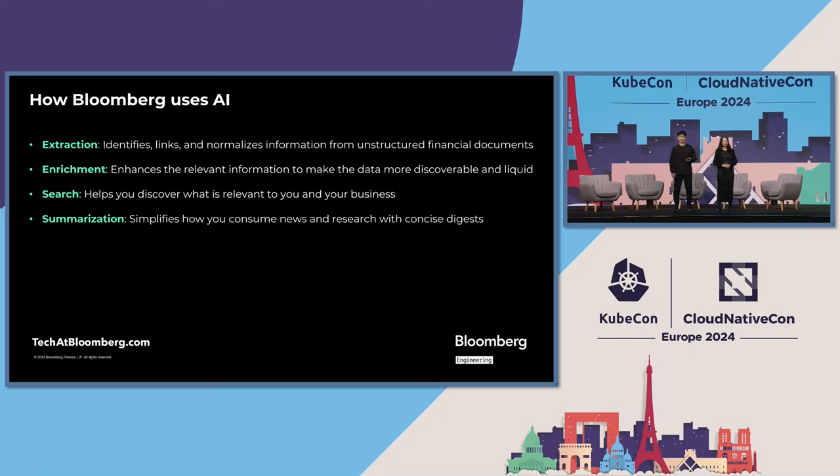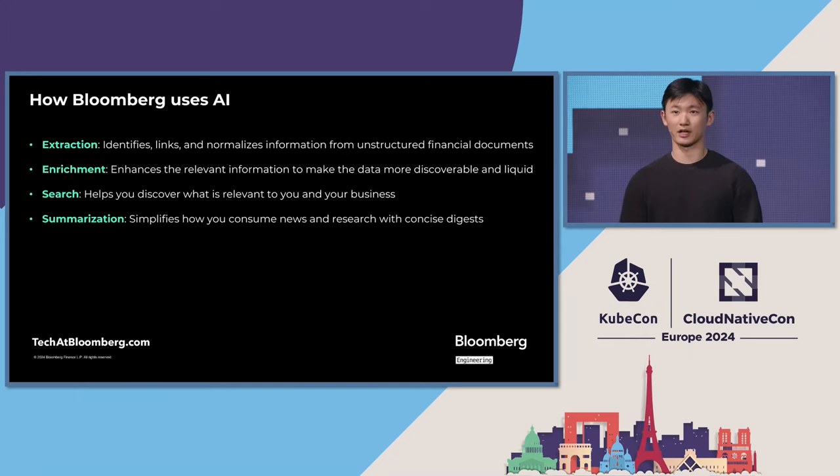Bloomberg has been investing in using AI for almost 15 years now. Bloomberg uses AI to perform a range of tasks for terminal users, such as extracting valuable insights, enriching and enhancing information, searching and retrieving what's most relevant to them, and summarizing information consumption with daily digests.